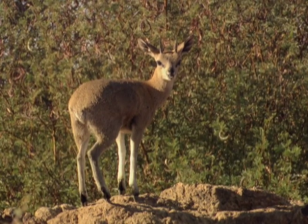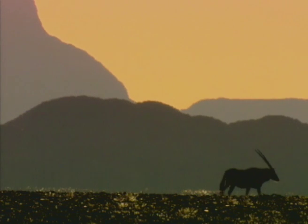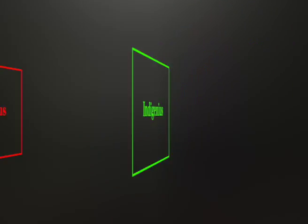Like the klipspringer, ungulates that have been forced to live in the Earth's harshest regions have an evolutionary choice: adapt or die.